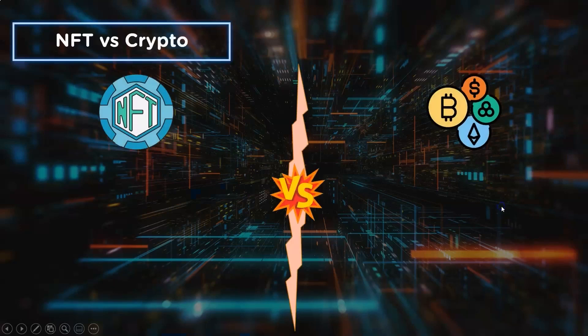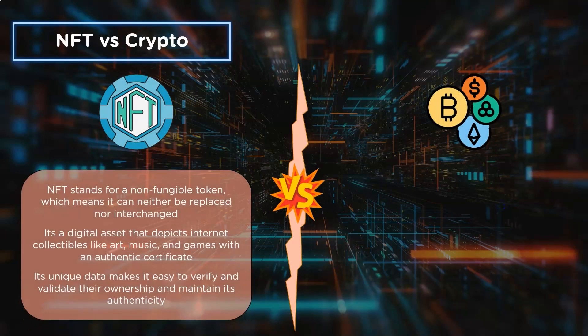NFT is an acronym for non-fungible token — it's unique and can't be replaced with something else; something is said to be non-fungible. Each NFT contains distinct, verifiable information like who owns the digital asset and who sold it, making them easily verifiable. NFT basically creates a blockchain-based digital certificate for your digital collectibles, including games, music, art, and many more. This certificate gives your artwork a unique identity.